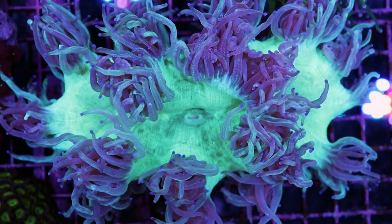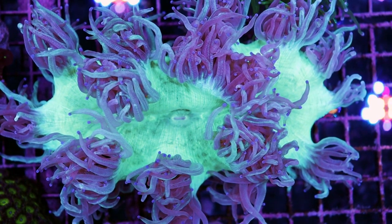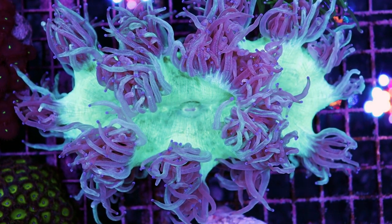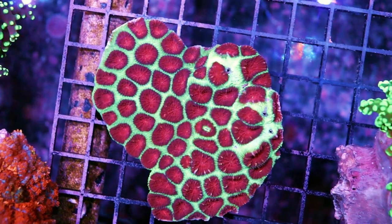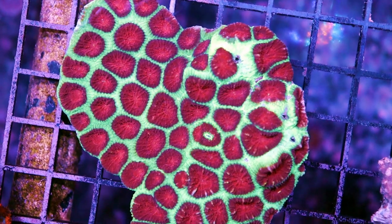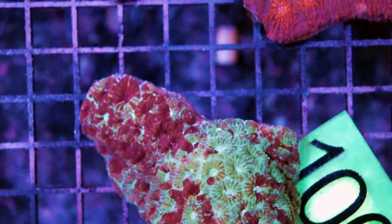Elegance corals — those look pretty cool. If you saw the unboxing video, some of them didn't look the greatest when they came out of the bag, but this is only two days later and they're open and happy — like nothing happened. They're just happy to be here. I use the word 'happy' a lot to describe corals. I'm pretty sure they don't have any emotions, but they make me happy, so I'm going to call them happy.